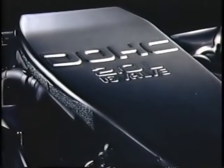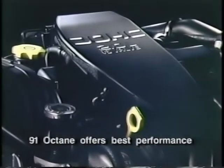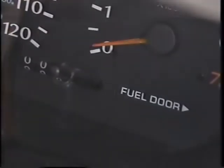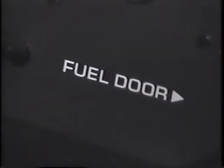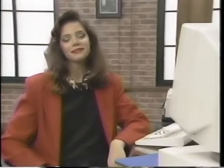Every NEON operates on regular unleaded fuel with a minimum octane rating of 87. To get the best performance out of a NEON equipped with a 2-liter dual overhead cam engine, use a 91 octane unleaded fuel. The fuel filler door is located on the passenger side of the vehicle. A small arrow next to the trip odometer serves as a reminder of which side of the vehicle the filler door is located. For more details on fueling procedures and cautions on the types of fuel used, or if you have any questions about any of the items contained in this segment, refer to your NEON owner's manual.